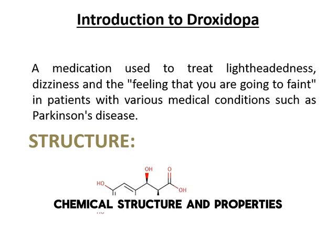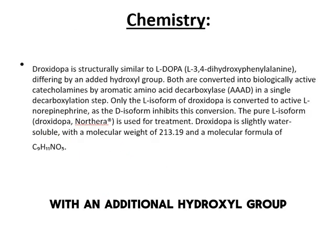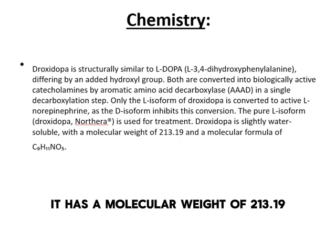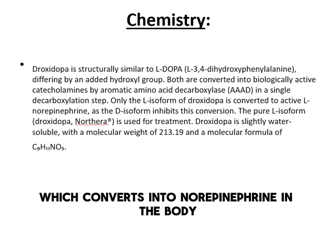Droxedopa is structurally similar to L-dopa, with an additional hydroxyl group. It has a molecular weight of 213.19 and a formula of C9H11NO5. It is slightly water-soluble and is used in its L-isoform, which converts into norepinephrine in the body.